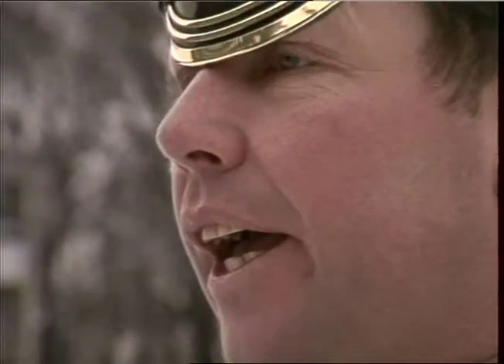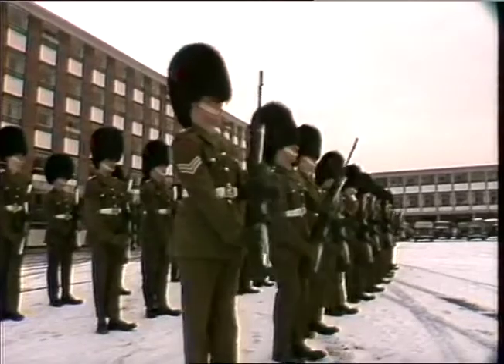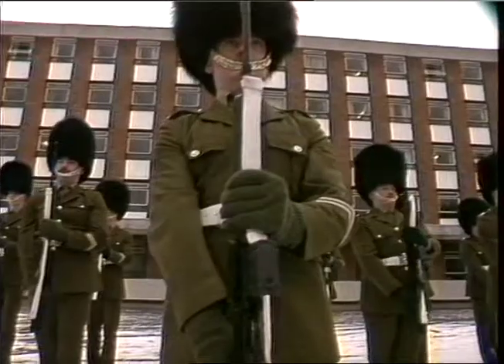After the Lee Enfield's demise, the British Army turned to the Belgian FN rifle. Peace time meant a slump in Royal Ordnance fortunes.